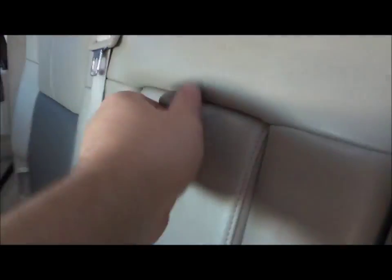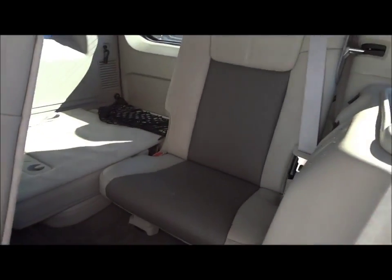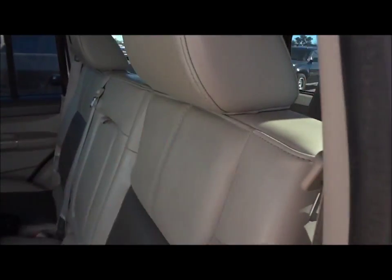Nice little center armrest right here, two cup holders that fold out, storage pockets on the side of the door, and also on the back of the passenger front seat. Fold this back — it does have a third row seat. I'm not going to get back there because it's a bit of a pain given how tall I am.